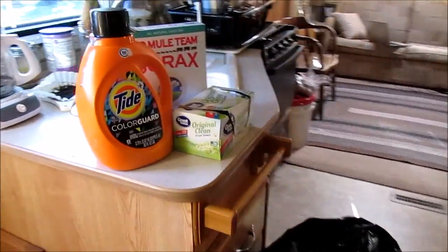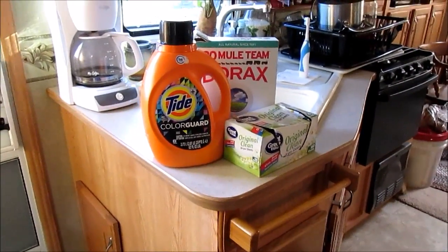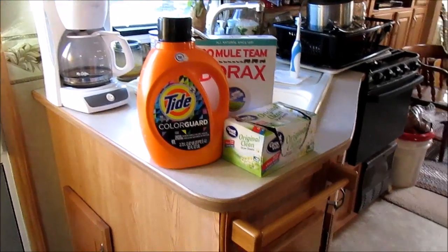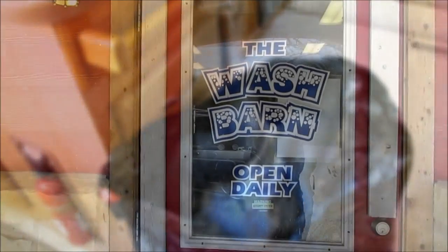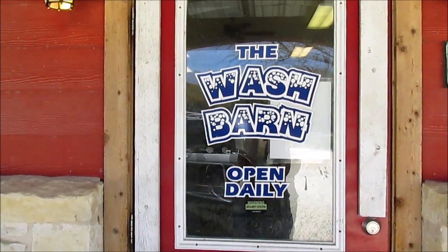I've got my detergent, I've got a little booster, my dryer sheets, and a bag of dirty laundry. It's laundry day and I'm at the laundromat.